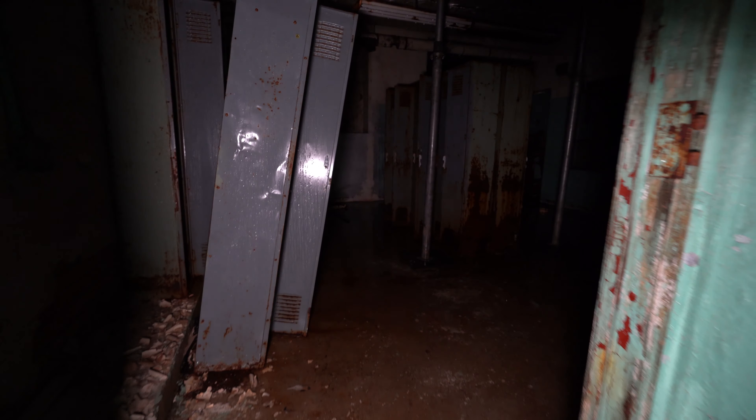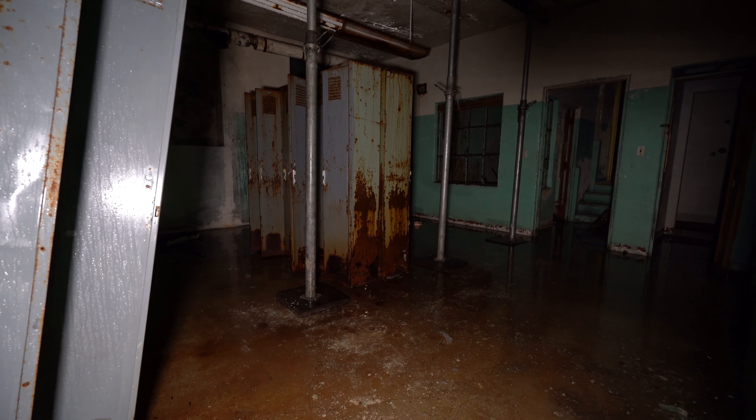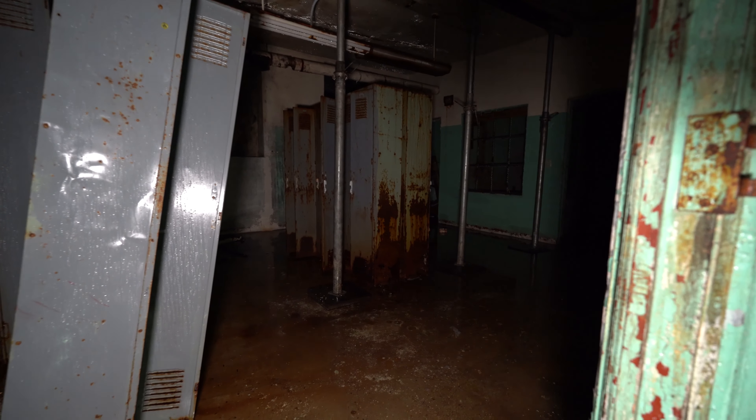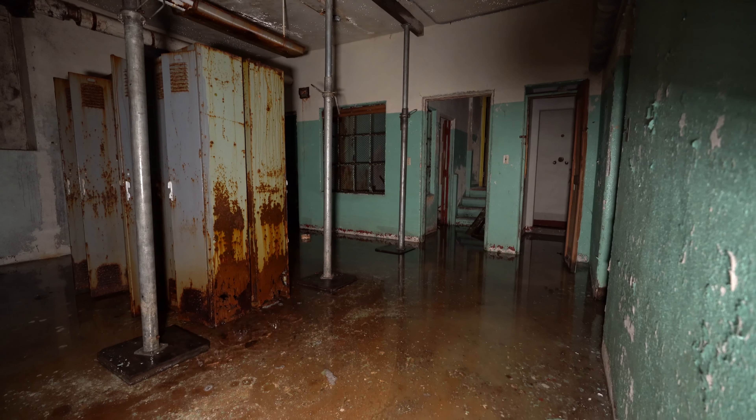Look here — it's the locker room for the gym. I'm not going to travel in there because of how flooded it is, but you can see how rusted away the lockers are in here. One of them is practically about to fall over. You can see over there where it leads into the gym — it's so cool.